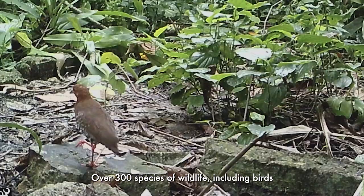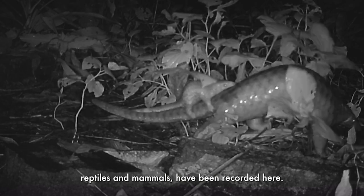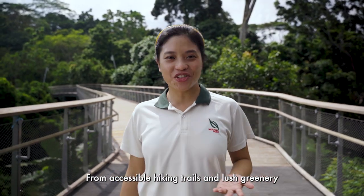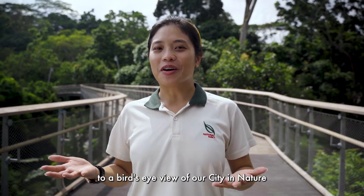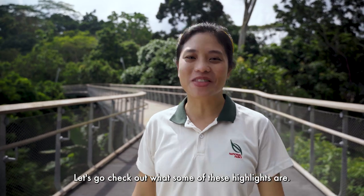Over 300 species of wildlife, including birds, reptiles and mammals, have been recorded here. From accessible hiking trails and lush greenery to a bird's eye view of our city and nature, there is lots to see and do here. Let's go check out what some of these highlights are.